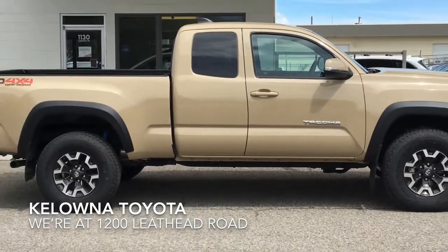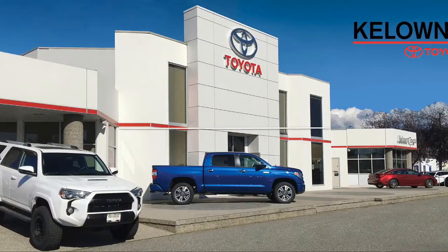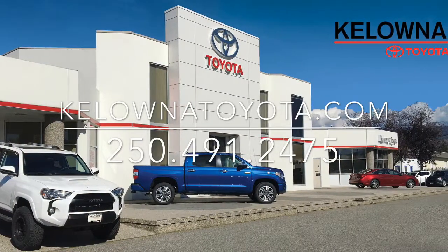The Tacoma TRD Off-Road is one tough truck that's ready for work or play. Call today to book your test drive or stop by for a look. We're located at 1200 Leith Head Road in Kelowna.